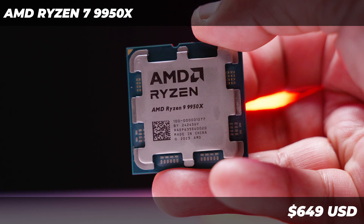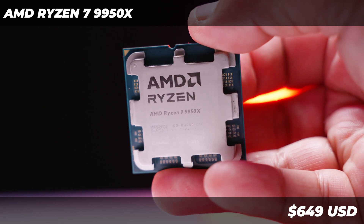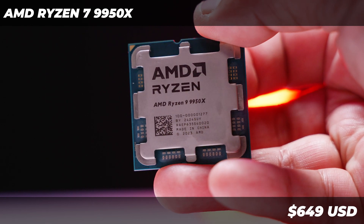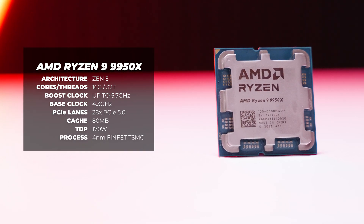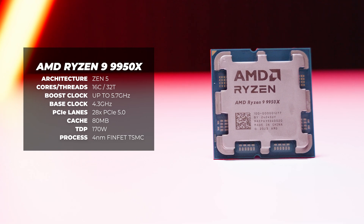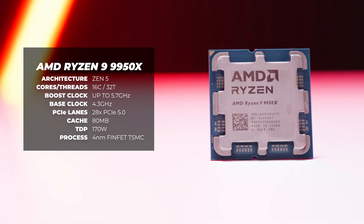Let's start off by getting the biggest thing out of the way with the Ryzen 9 9950X — the price. It's going to go for around $649 at launch. As for specs, the 9950X is a 16-core, 32-threaded CPU with a base clock of around 4.3 GHz and should boost to around 5.7 GHz.